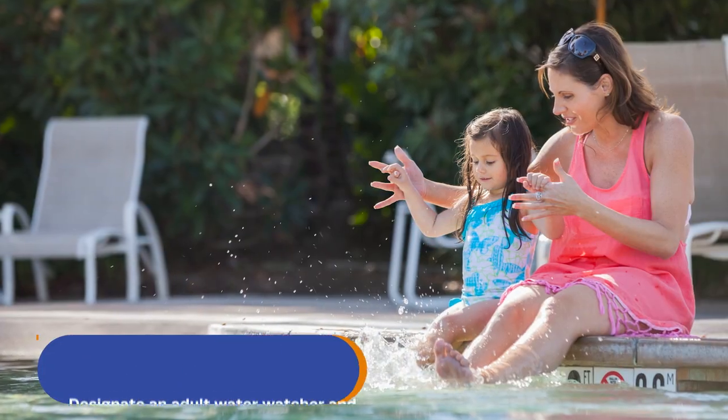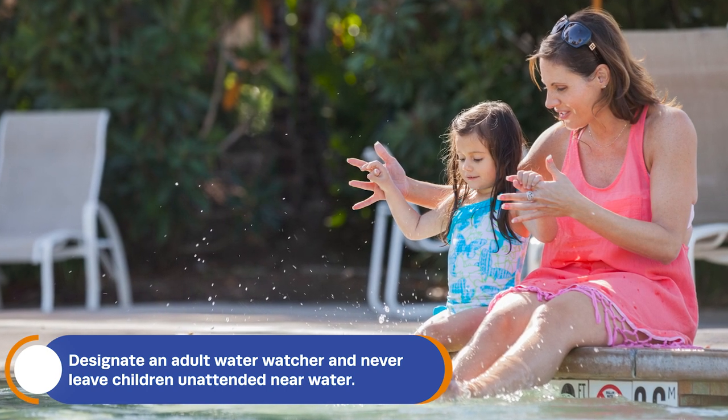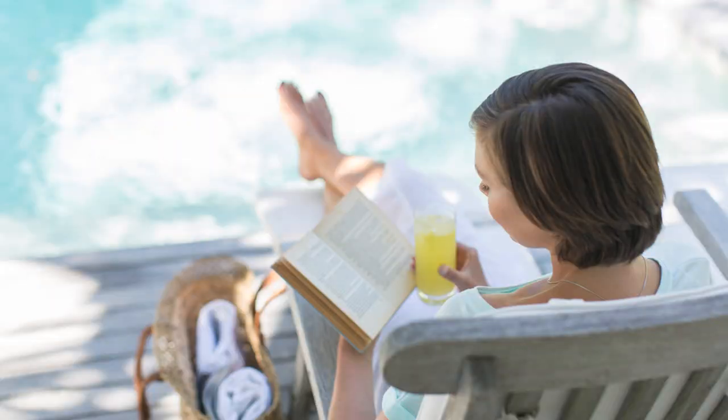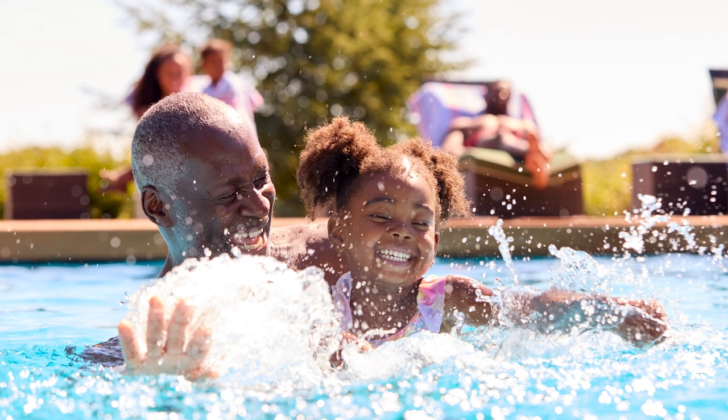When it gets hot out, it's always a lot of fun to go to a pool, whether somebody's house or at the public pool, but we really want you to be safe. First, always make sure that there's a designated water watcher. That's an adult who is focused on the kids when they're in or near the water, somebody who's not reading a book, looking at their phone. It's a duty that can be shared, so somebody could be the water watcher for 15 minutes and then hand it off to somebody else.